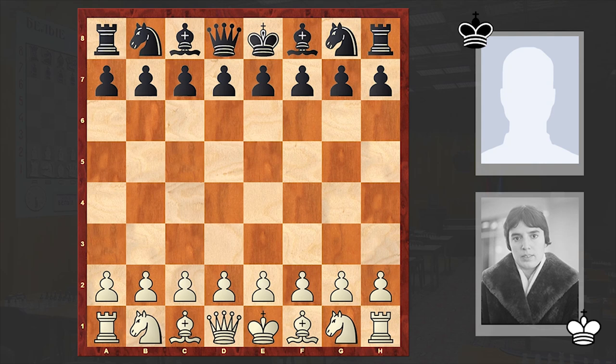Hello chess lovers, Solan here. In this video I want to share with you an amazing chess miniature played by the fifth women's world chess champion Nona Gaprindashvili. Gaprindashvili turns 80 today. She is a legendary chess player who was also the first woman to be awarded the FIDE title of Grandmaster. Let's wish her a happy birthday and strong health.